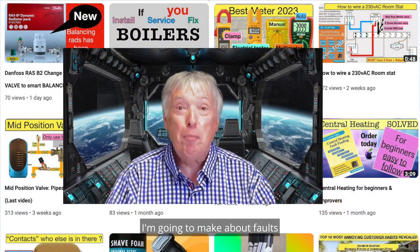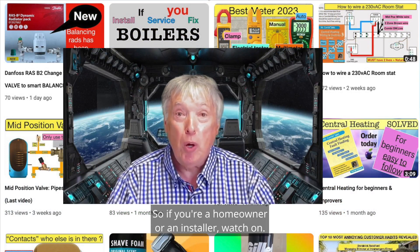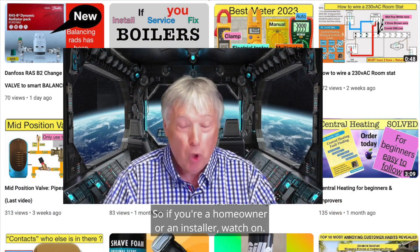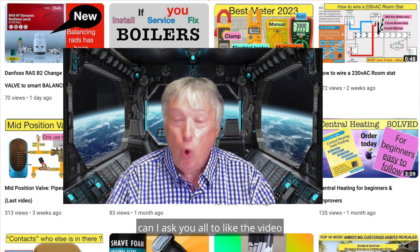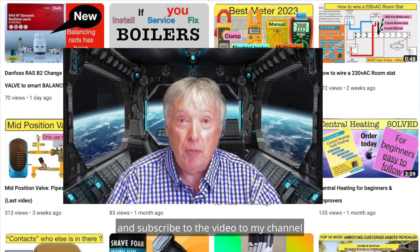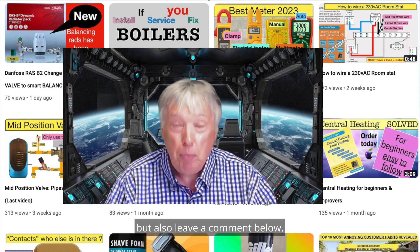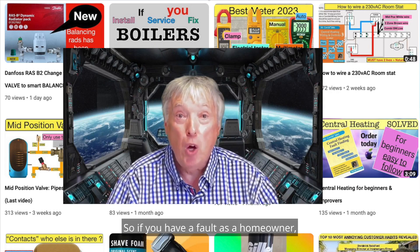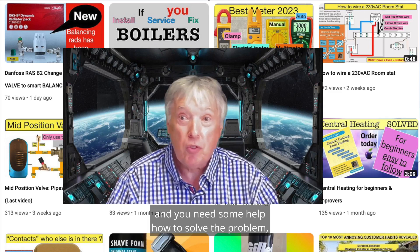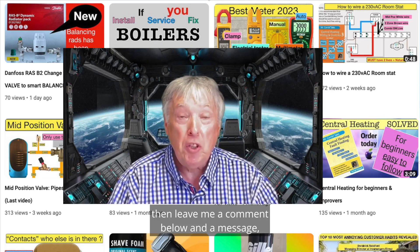In this video, and a series of videos I'm going to make about faults and how to stop and fix them — so if you're a homeowner or an installer, watch on. But first of all, can I ask you all to like the video and subscribe to my channel, because that helps me with YouTube. Also leave a comment below if you have a fault as a homeowner or installer and need some help solving a problem.